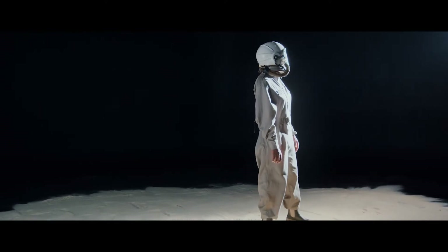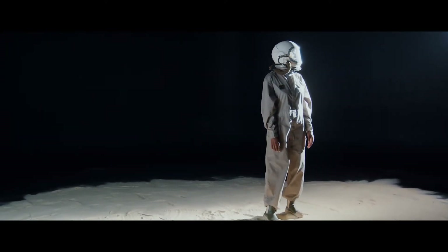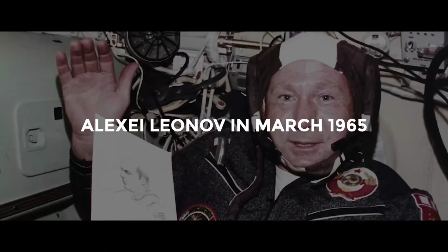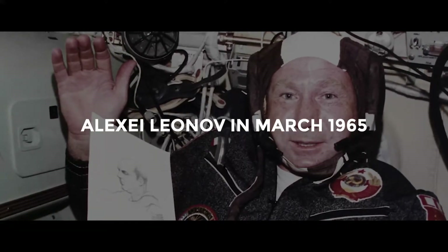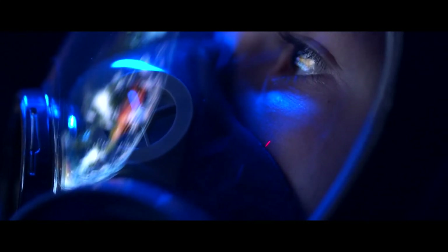Space suits have come a long way since the first spacewalk by the late cosmonaut Alexei Leonov in March 1965. Leonov's suit inflated after he stepped out into the vacuum so that his hands came out of his gloves. Only by bleeding air out of the suit, which put the cosmonaut at risk of the bends, was he able to get back inside the spacecraft.